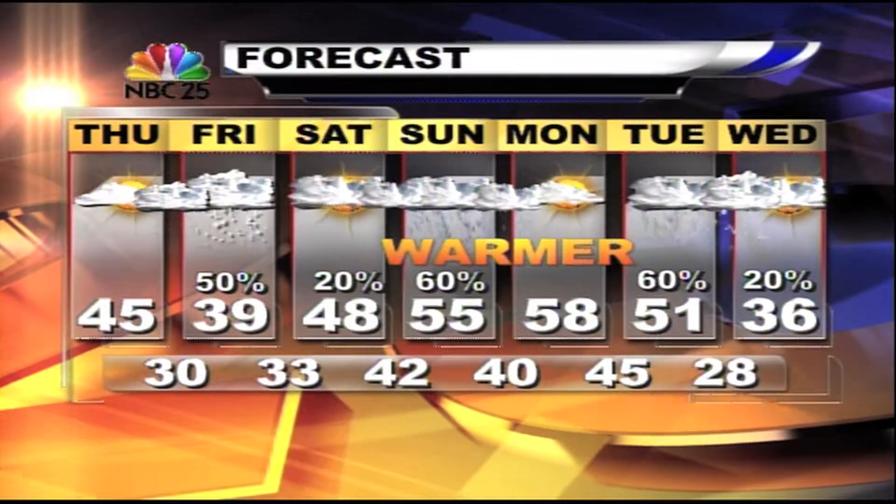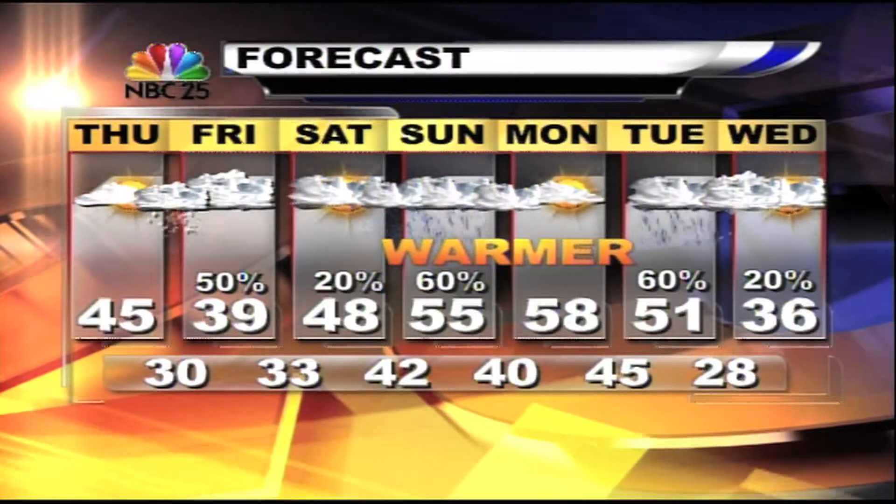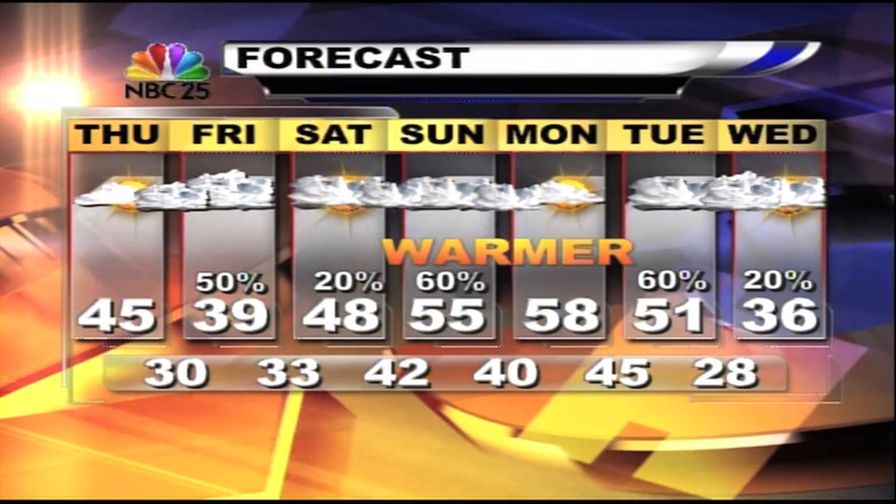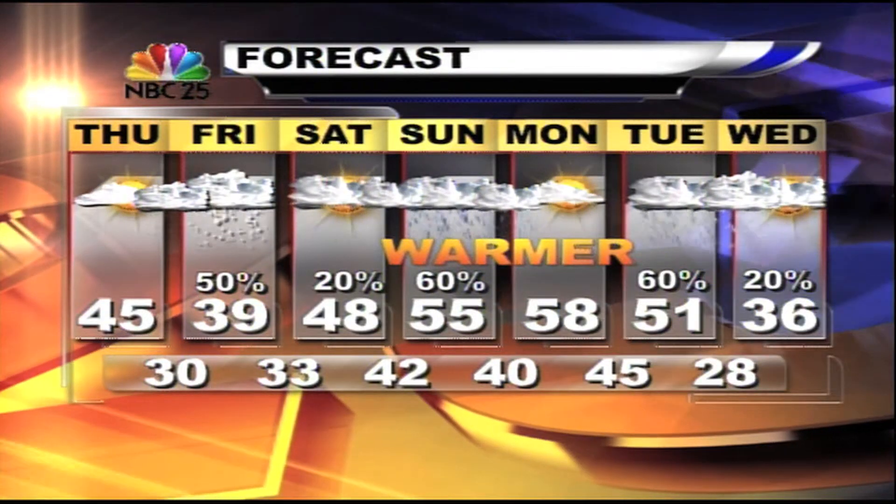Looking ahead to Tuesday and Wednesday, another front comes through. This one will give us a reality check once again as temperatures go from the fifties back into the thirties. We'll start out with rain and it could end as a little bit of snow Wednesday morning.